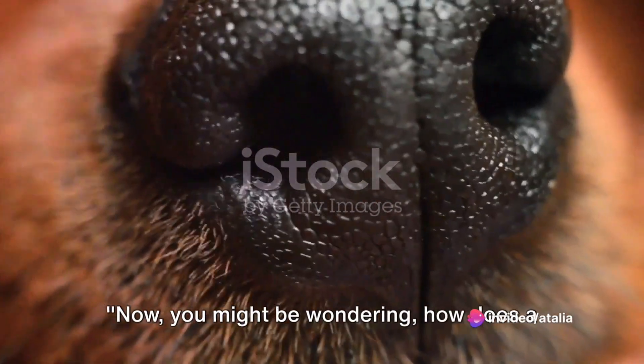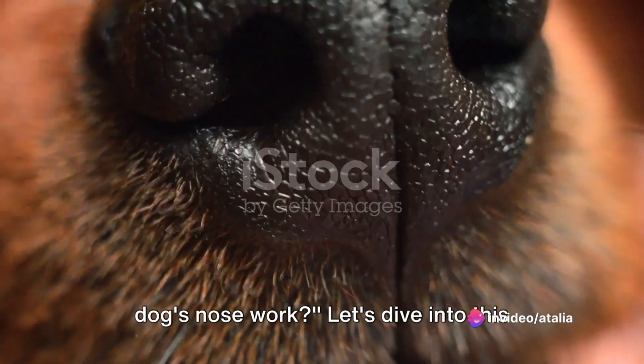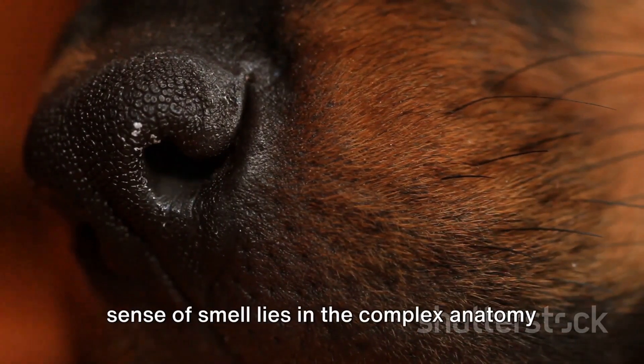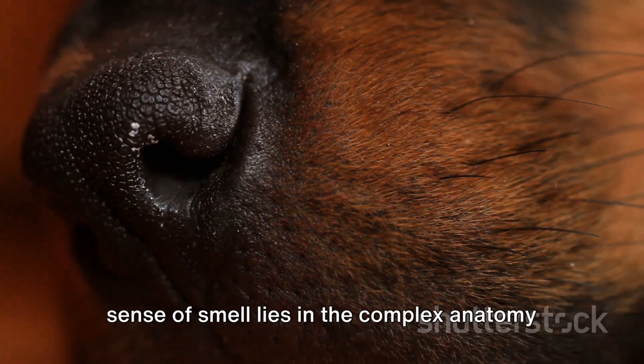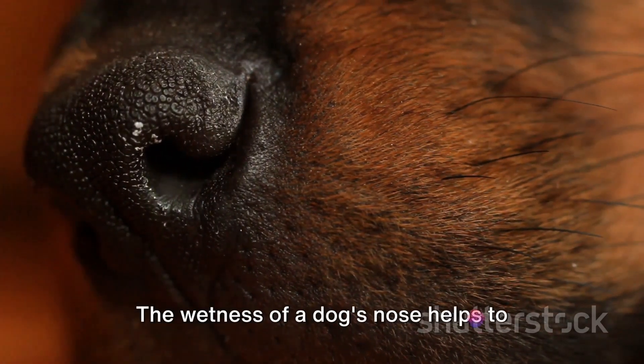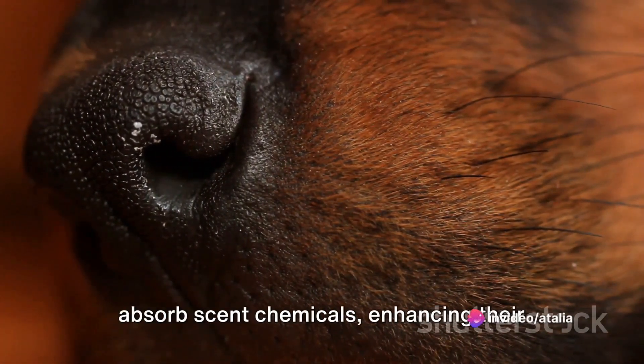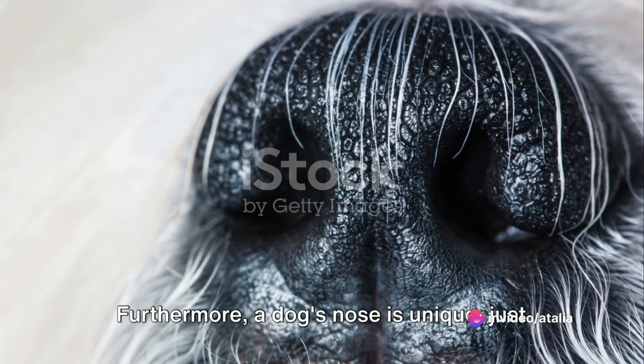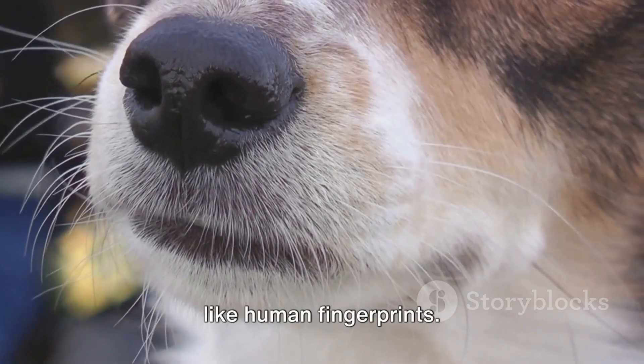Now you might be wondering, how does a dog's nose work? Let's dive into this fascinating topic. The secret behind a dog's extraordinary sense of smell lies in the complex anatomy of its nose. The wetness of a dog's nose helps to absorb scent chemicals, enhancing their sense of smell. Furthermore, a dog's nose is unique, just like human fingerprints.